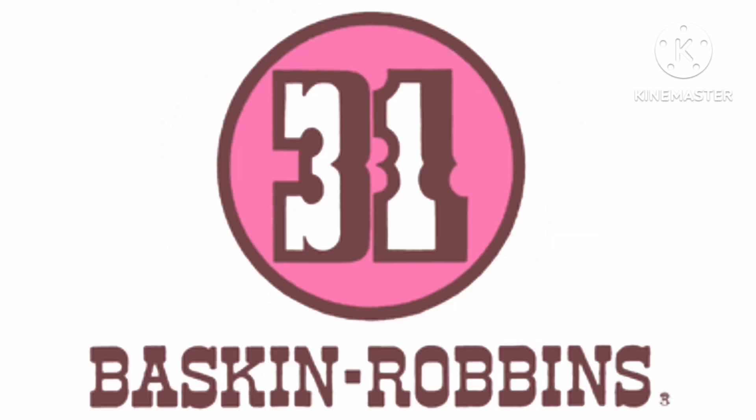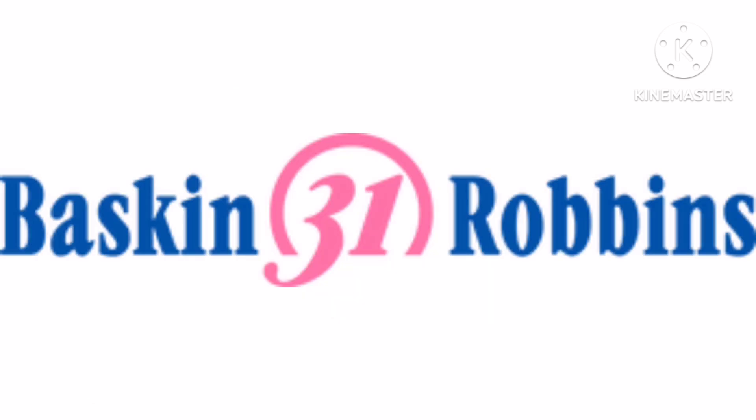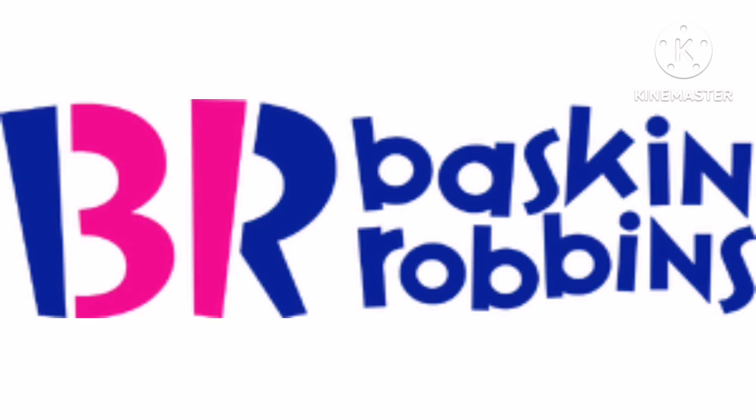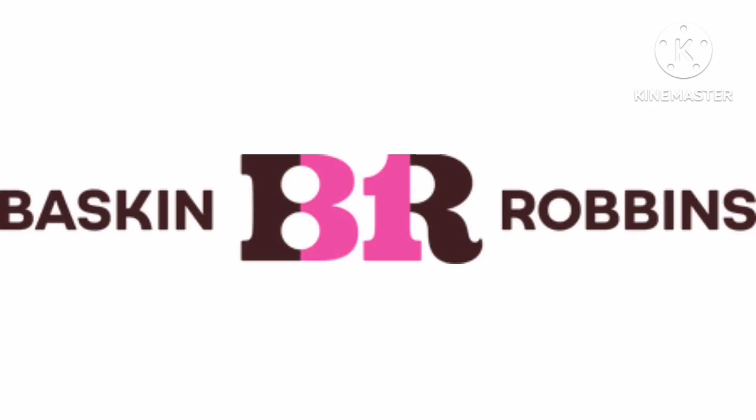1980 to 1990, there is a pink circle on a brown outline with a white number 31 on a brown outline inside it, and under it there is the word Baskin Robbins in brown text. 1990 to 2006, there are the words Baskin and Robbins in blue text with a pink ring between them containing a pink number 31. 2006 to 2020, there are pink and blue letters B and R with the pink part representing a number 31, and on the right the words Baskin and Robbins in blue text. 2020 to 2022, the logo is darker. 2022 to the present, there are the words Baskin and Robbins in brown text with a brown and pink number 31 and the letters B and R between them.